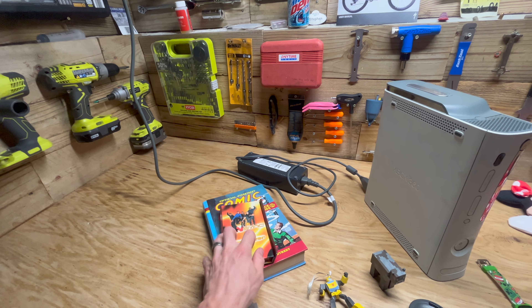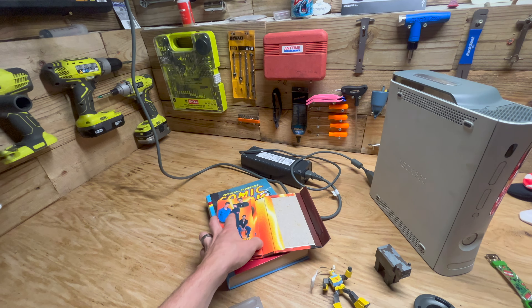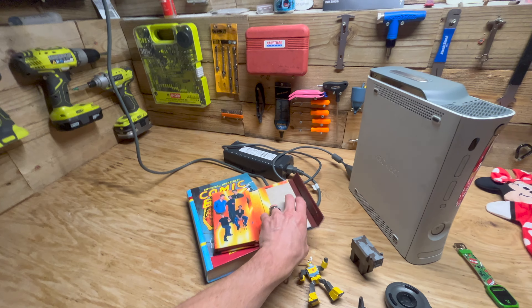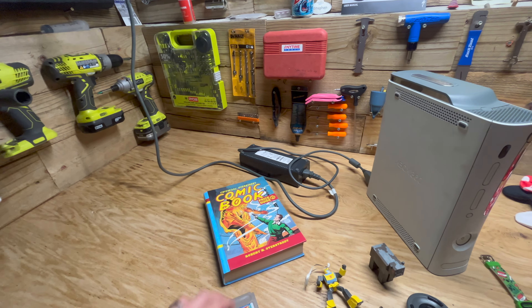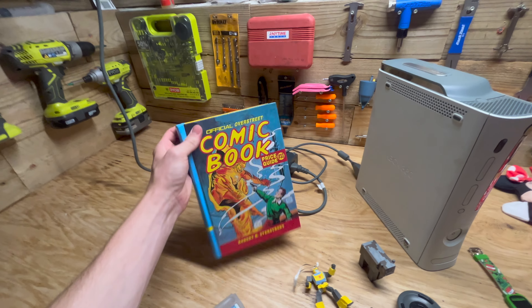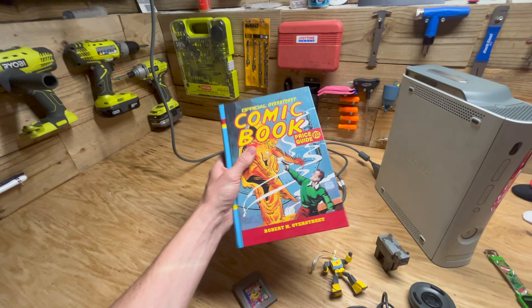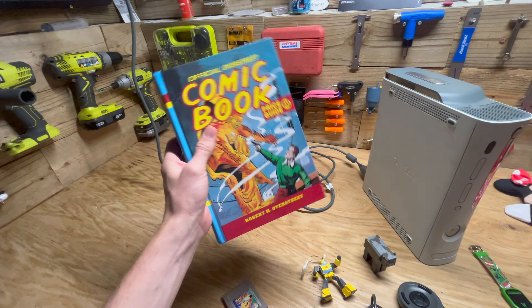We got the NSYNC organizer with notepad and a diary — another ten dollar item. This book, the Comic Book Price Guide, sells for about thirty bucks on eBay. It's not a bad find. We only pay thirty-five cents an inch for books.